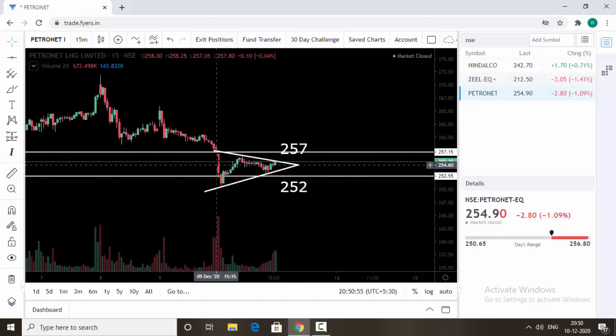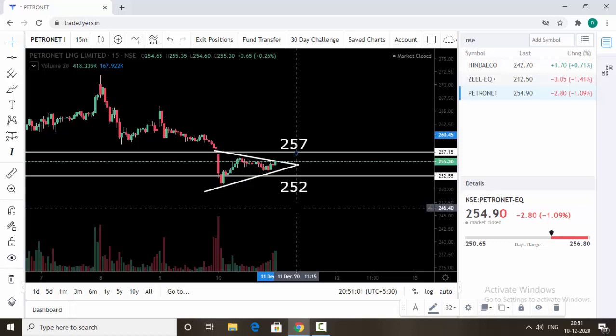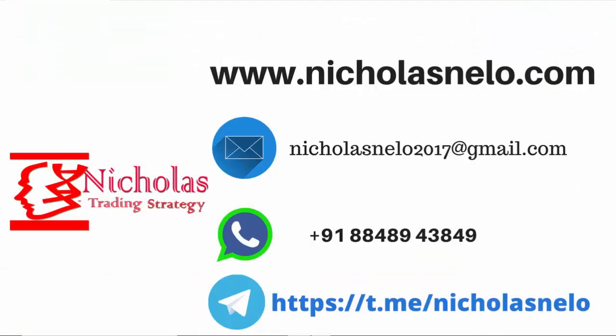The last one is Petronet. You can also see this stock is trading inside the triangle pattern. 257 is the resistance now and 252 is the support. If the stock breaks and trades above 257, then expect an upside move. The same way, if the stock breaks and trades below 252, then expect a downside move. These are the stocks with levels for tomorrow's trading.